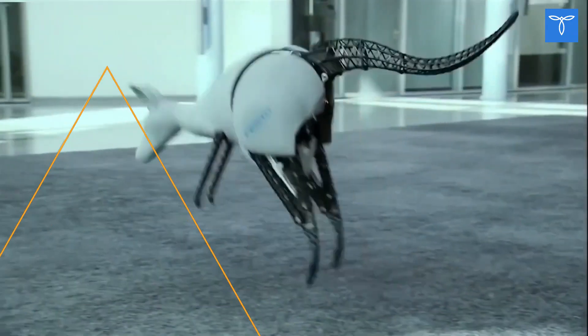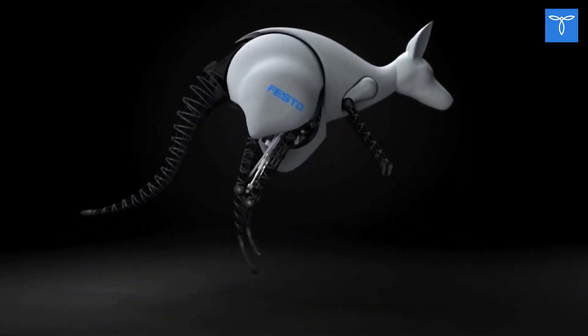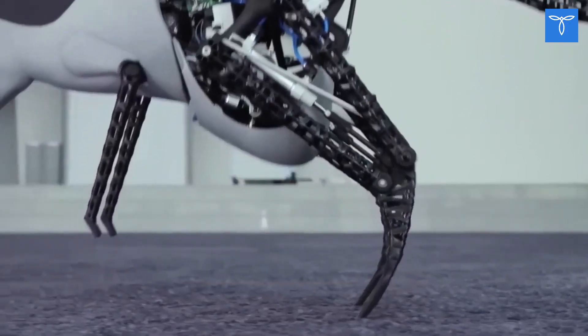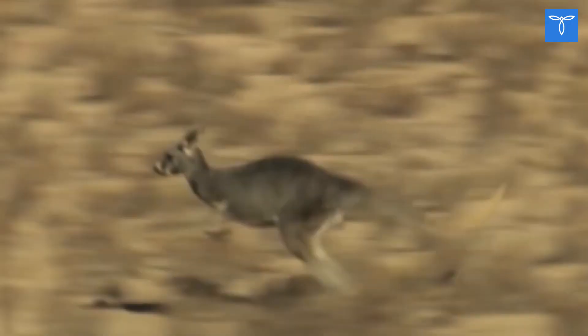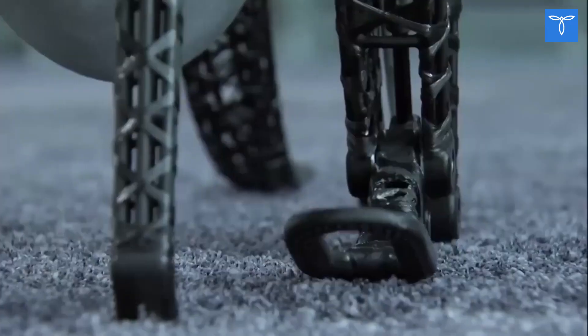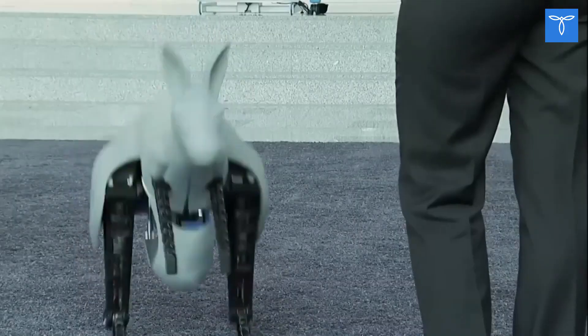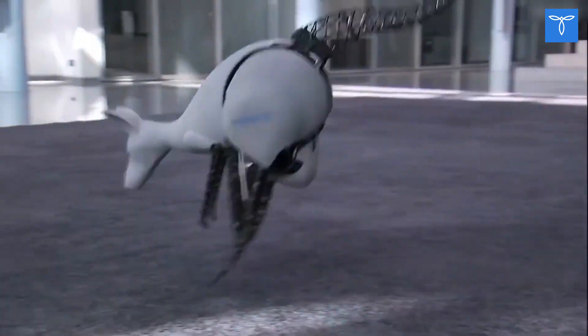Bionic Kangaroo. This robot, developed by the German company Festo, can recover energy from one jump and use it to make another jump, just like a real kangaroo. Furthermore, the Bionic Kangaroo uses less energy with each jump. Festo isn't planning an invasion of these jumping robots — instead, they want to research new ways of recovering energy.